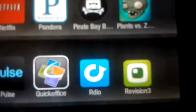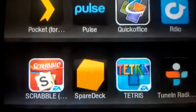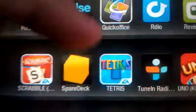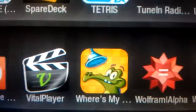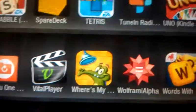I also suggest sideloading a couple more: Revision 3 — I watch all of their videos and you can view them on here with a clean app. Also Spare Deck — if you've got a 3DS, you've got the augmented reality cards on your Kindle on a huge screen, makes it a lot easier. And Vital Player — this supports so many video formats. The plus version doesn't work, so use the free one and you're good to go.